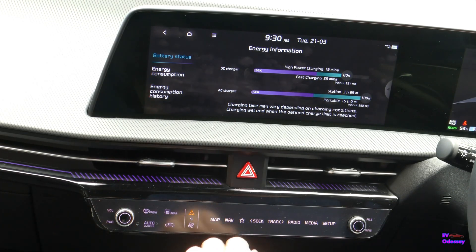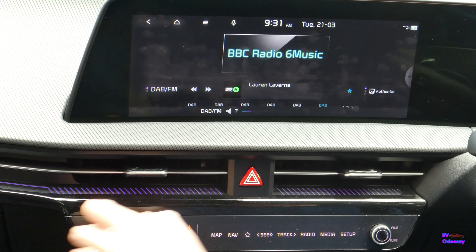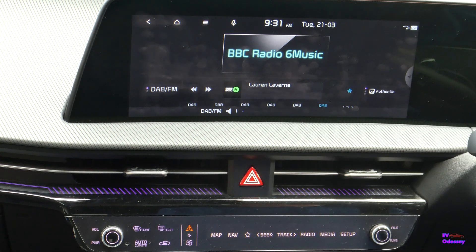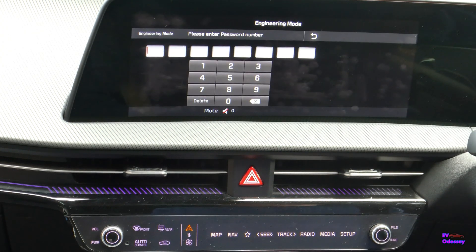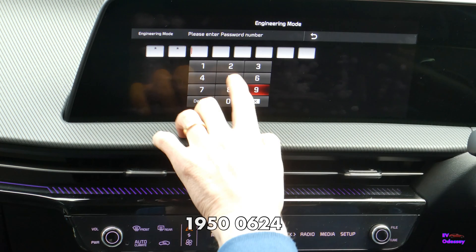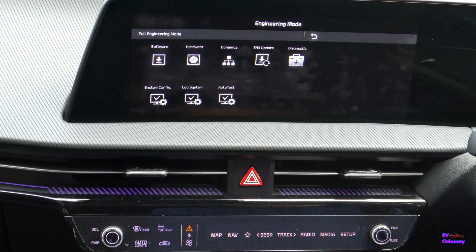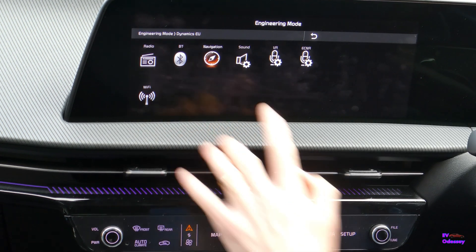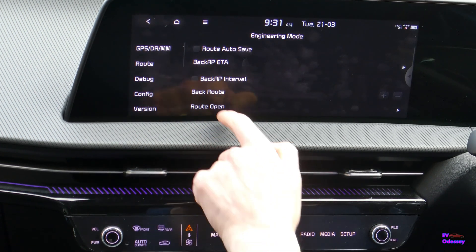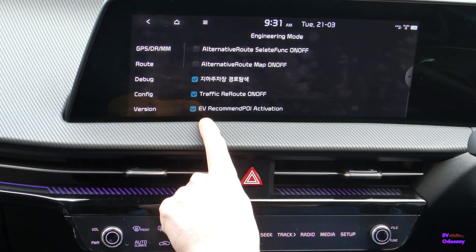Right, once more into engineering mode — so radio on. 7-3-1, and it's the 8G code on the latest firmware, so it's 1950-0624. And then you want Dynamics, Navigation, Route, and scroll down near the bottom — EV Recommendation POI Activation is the one you want to turn on.